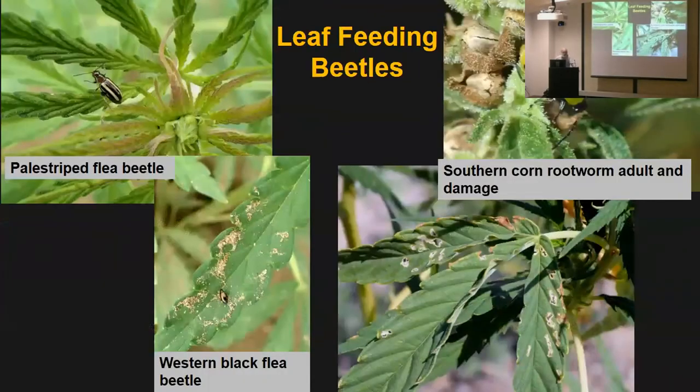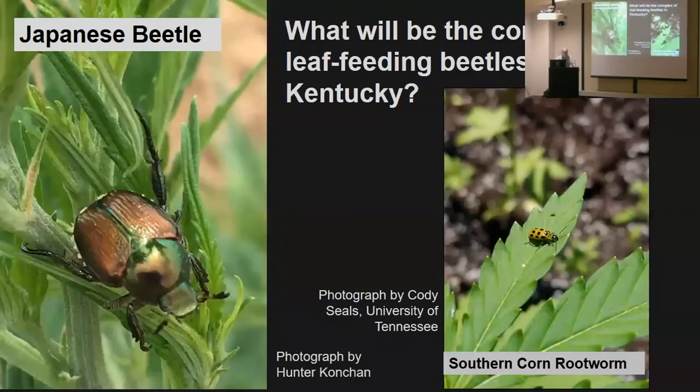Leaf-feeding beetles: we got some flea beetles that chew little holes in the leaves, Southern corn rootworm, and spotted cucumber beetle that feeds on everything. In Kentucky, you've got the Japanese beetle — you're going to see Japanese beetle on your crop. I think they really like the flowers. So you'll have Japanese beetles and we won't.